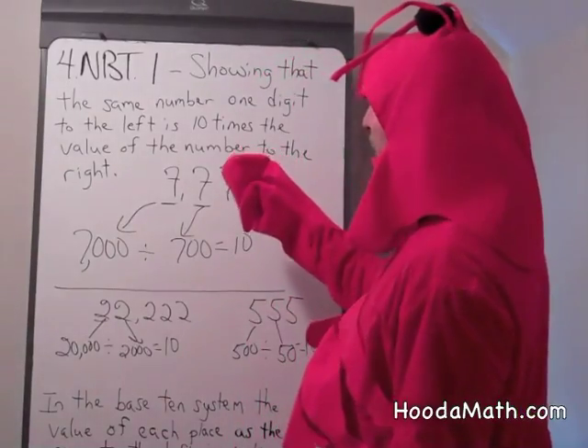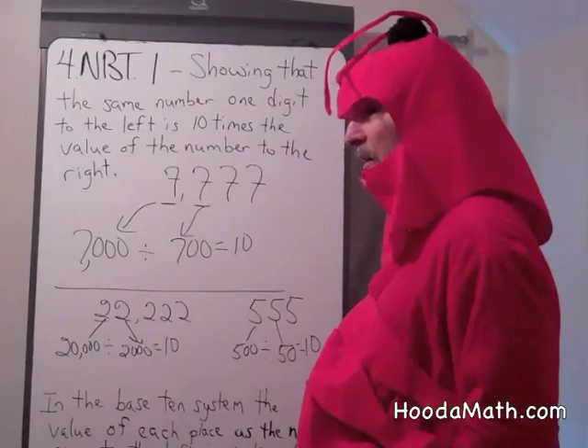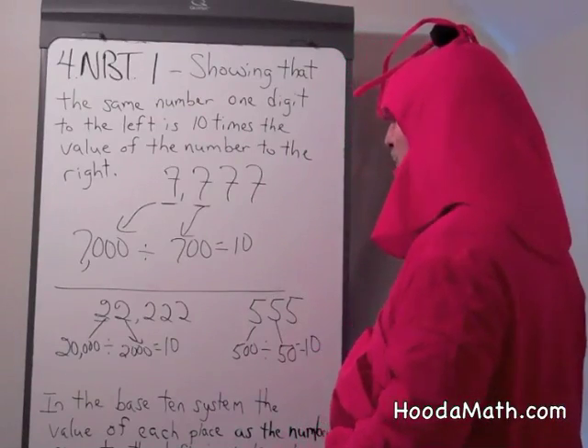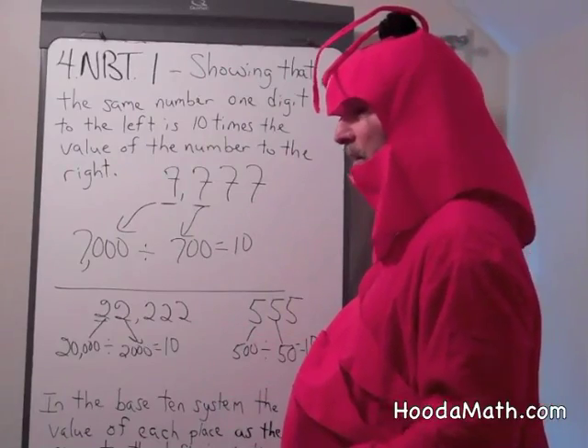In this lesson, we're going to talk about what happens when we have the same digits in a number. How do we compare a digit — one digit to the left — to a number right next to it?